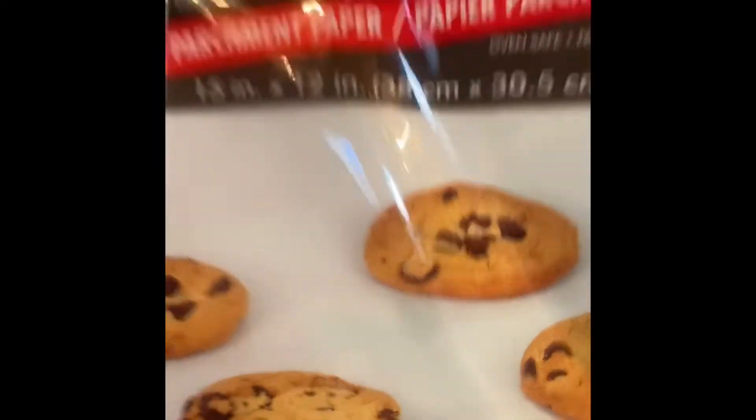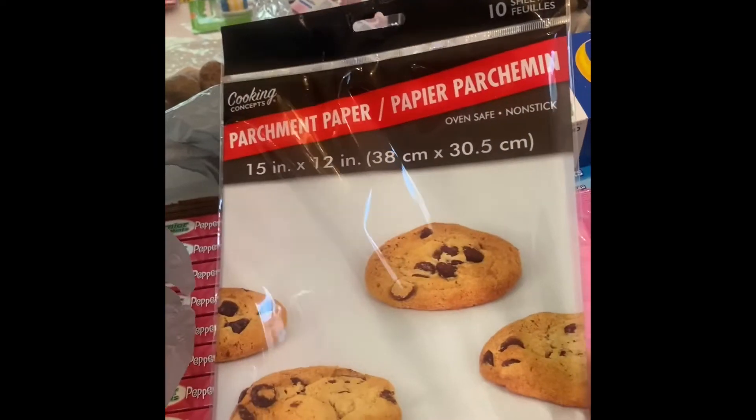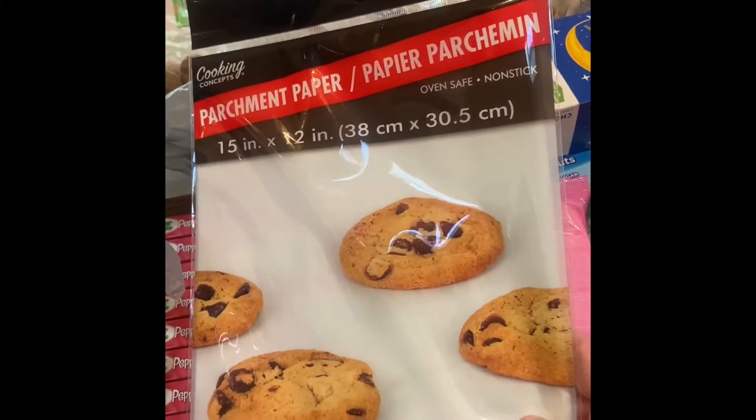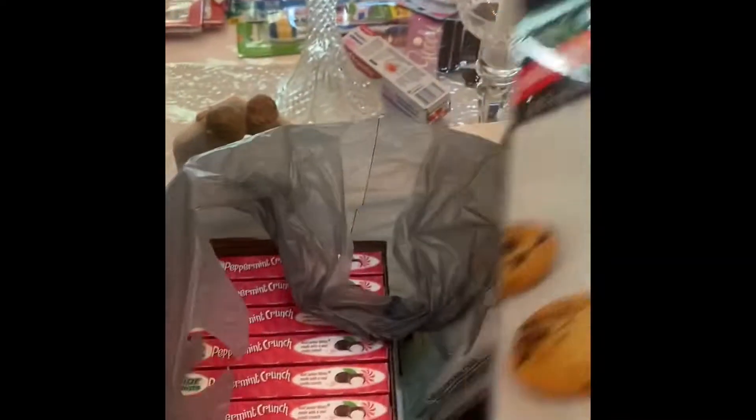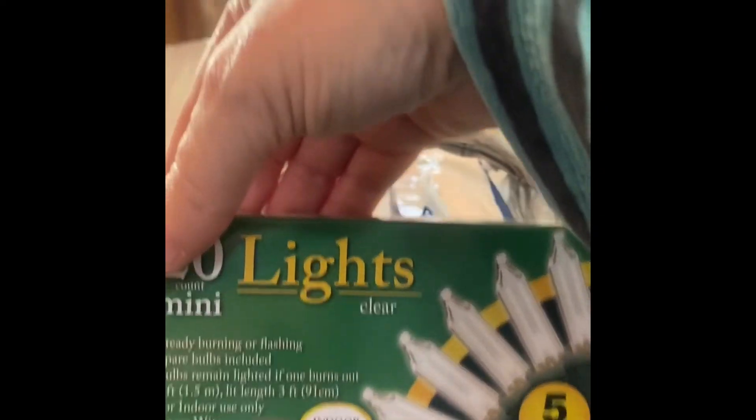Got some parchment paper. I do buy the parchment paper on a roll from them, but sometimes there's a quick one just to pull out that's already the right shape. There's 10 sheets in here — they're full sheets, and you can even cut them in half if you're using a smaller pan. More wee-wee pads — I think I've got like 20 packages of them. And for their little Christmas tree in their room.